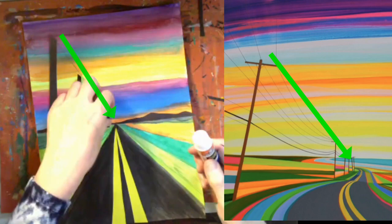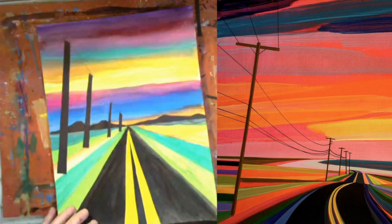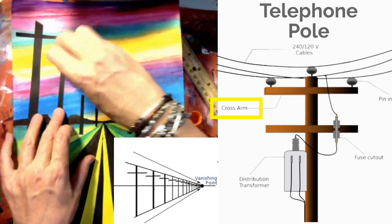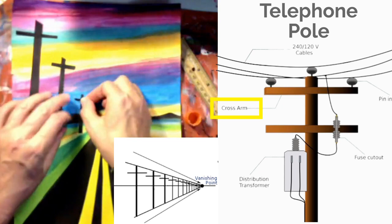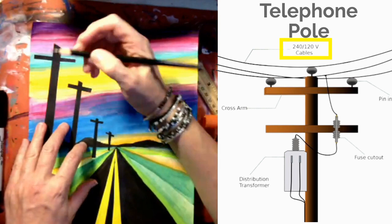I'm cutting small strips of black paper — these are the cross arms. Notice how the cross arms are straight, parallel to the horizon line. Using a black Sharpie and sometimes a black colored pencil, I'm drawing the cables that connect the telephone wires. They go all the way to the vanishing point.